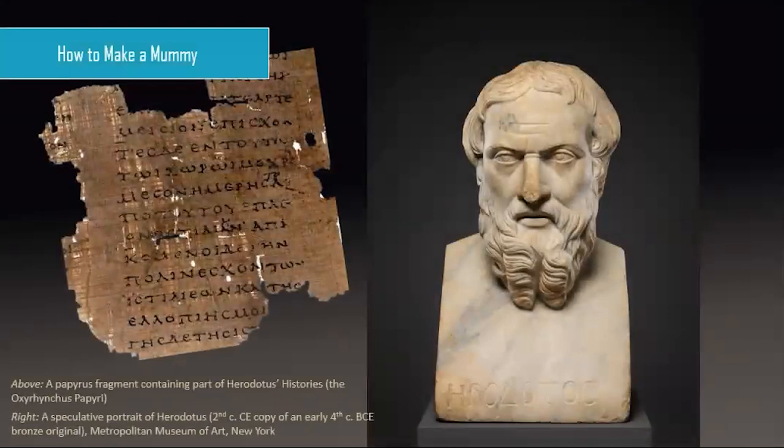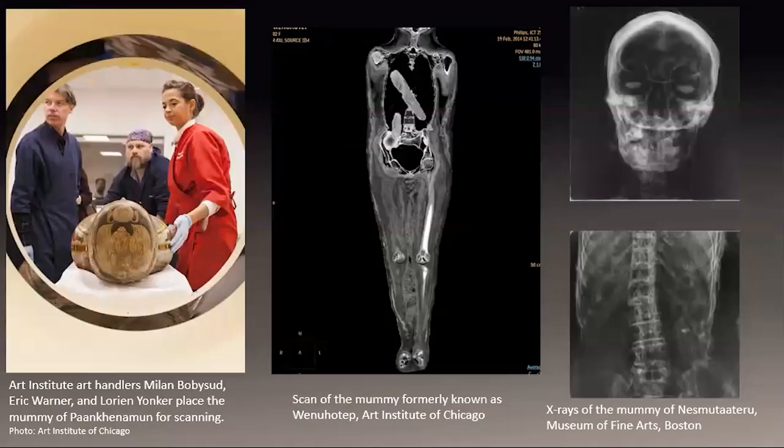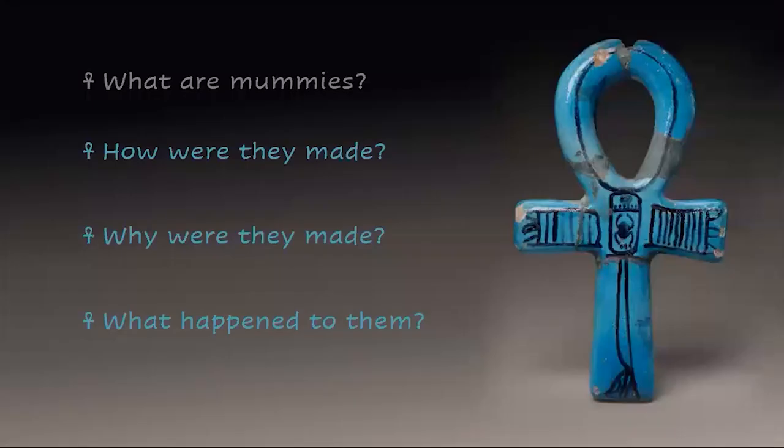Our information about mummification used to come mostly from the ancient Greek historian Herodotus, writing in the fifth century BC. He wasn't a specialist in mummification and probably wasn't allowed to witness the process, but he did travel to Egypt and interviewed many people, trying to be really objective. Now, however, researchers can also use the latest medical technology — X-rays, CT scans, and 3D modeling — to tell us a lot about who these people were, what their lives were like, how they died, and how their bodies were preserved.